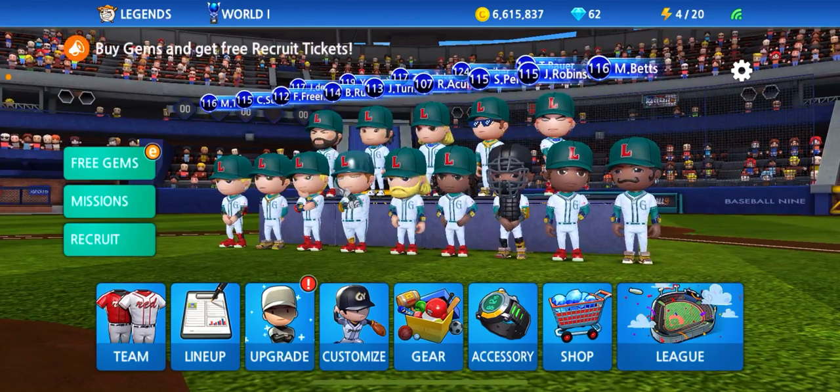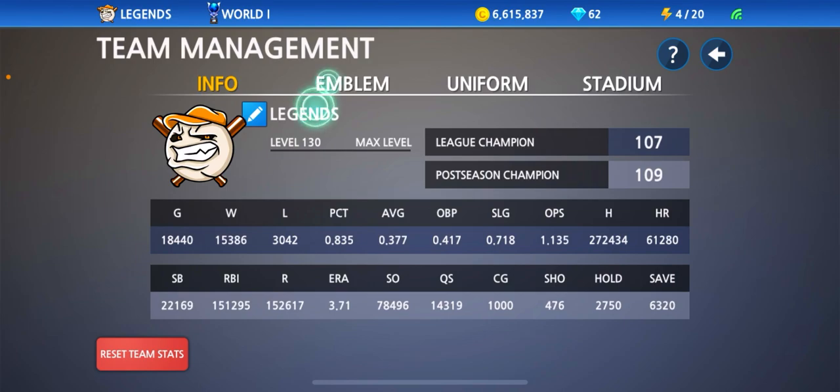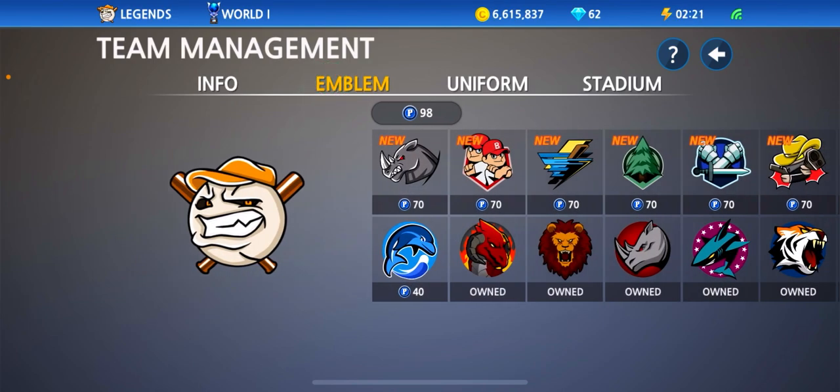What's up YouTube? It is IMAXPlays. We're back with another video guys. So as you guys have found out recently, the Los Angeles Angels have released Albert Pujols.